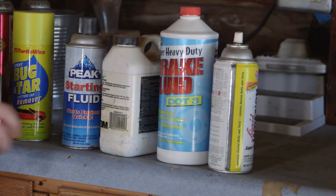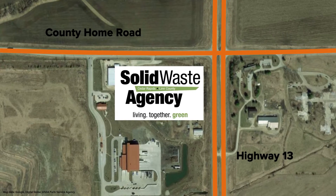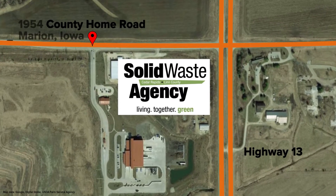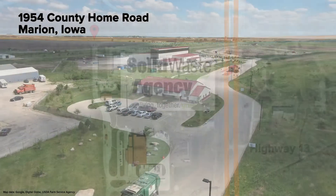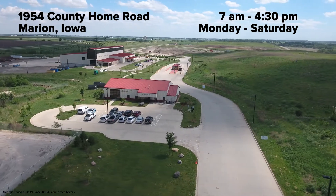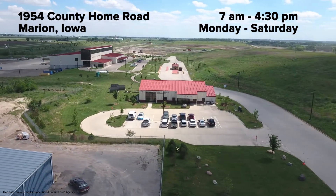What do you do with all these household hazardous materials? Any Linn County resident can drop them off for free at the Solid Waste Agency located on County Home Road in Marion. No appointment is necessary — just come by whenever the Solid Waste Agency is open, 7 a.m. to 4:30 p.m., Monday through Saturday.